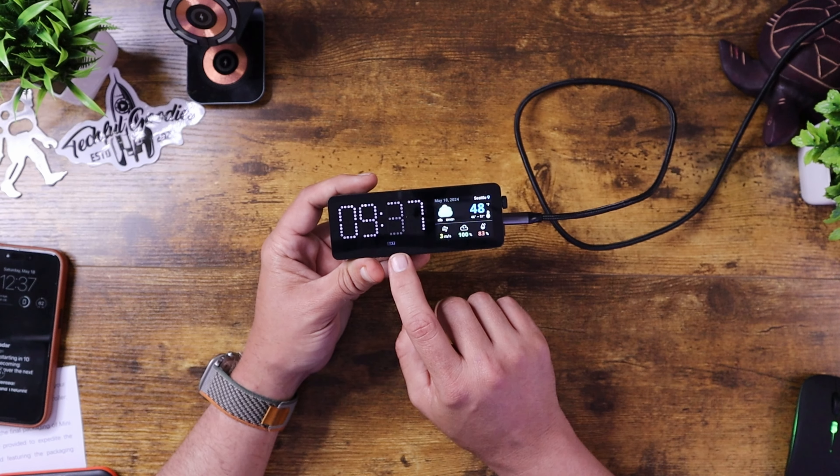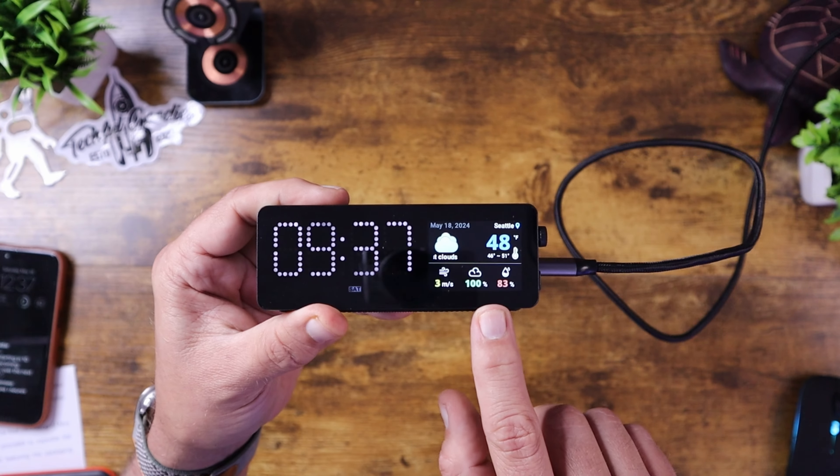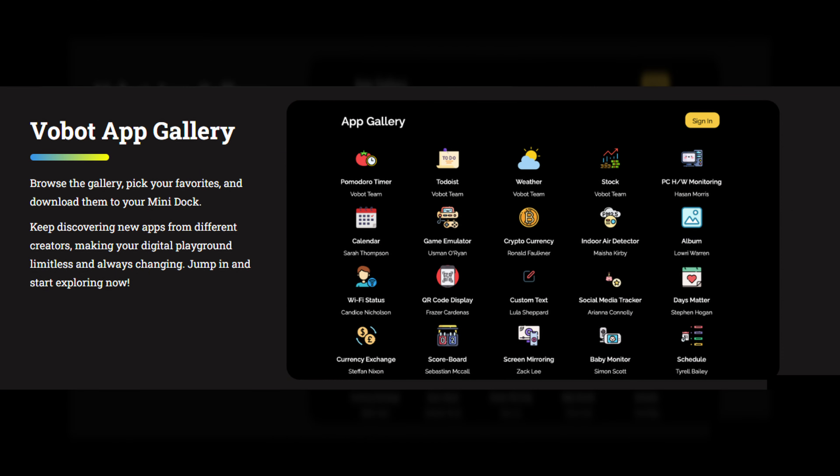Now on top of being a docking station, I think the unique feature is obviously this screen. Rather than just being a dull old docking station sitting on your desk, this gives you the time as well as the ability to change up what you're seeing on the screen. The power of this device is that they have an app store with apps that you can run on it.